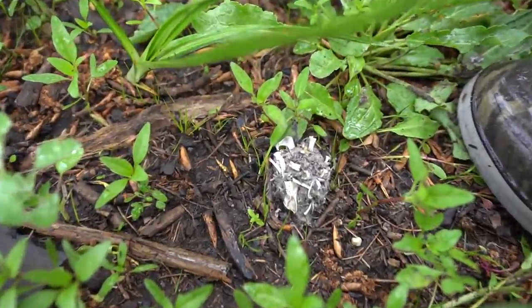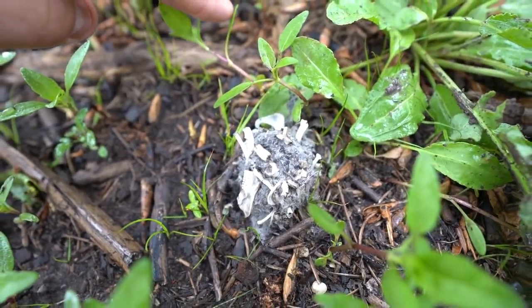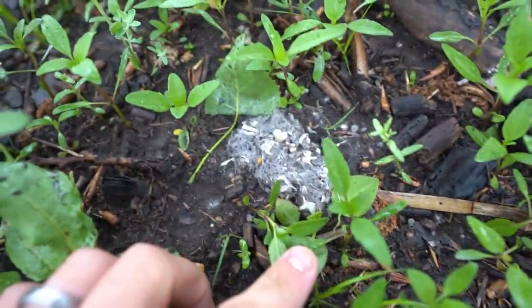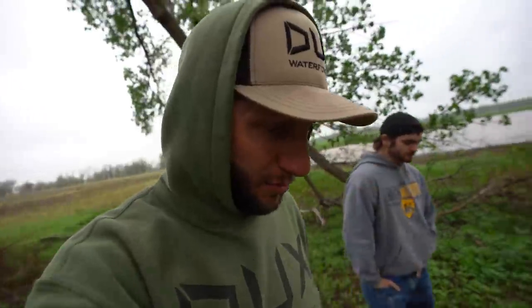Wait — what is this? Look at this, y'all. It looks like a hairball with bones in it, and there's one here and one over there. No idea what it is. I was thinking maybe a cat coughs those up, but it might be an owl — I've heard owls do something like that. If you guys know what that is, drop a comment down below because we have absolutely no idea.